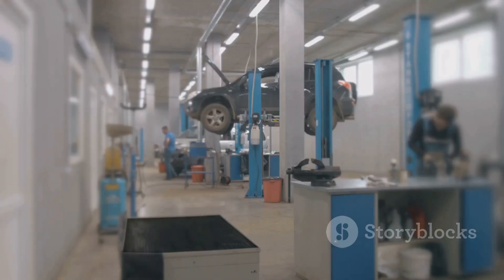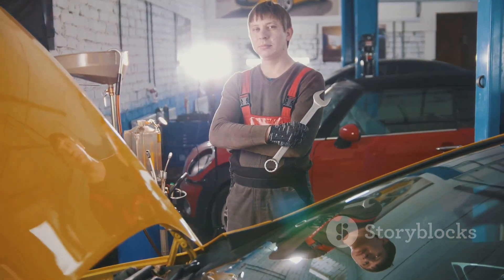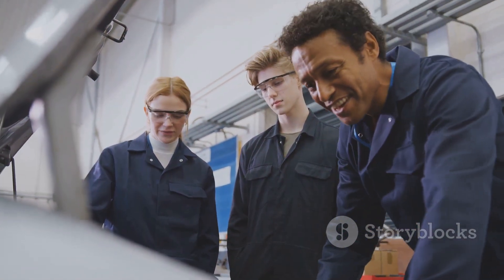I'm sure you've heard the news. The automotive industry in Australia is booming. Let's get you started on your journey to becoming a car mechanic. First things first, finish high school. You'll need a solid foundation in subjects like math and physics.